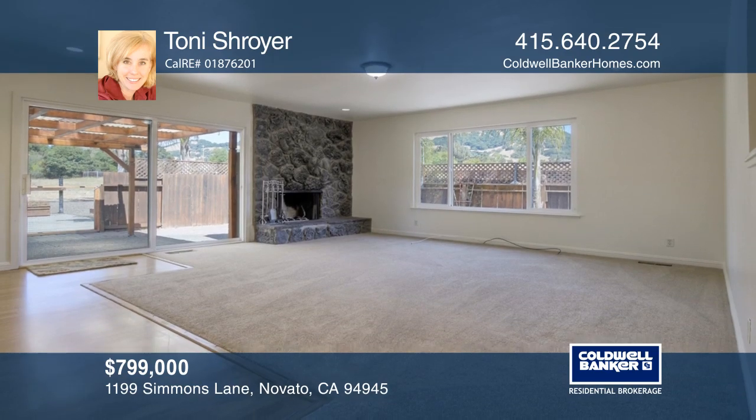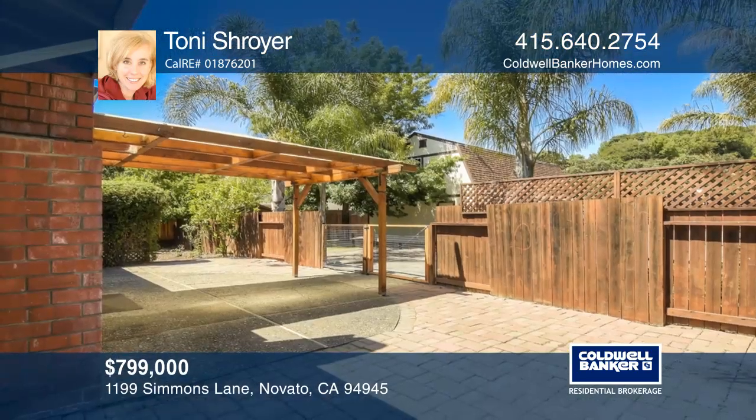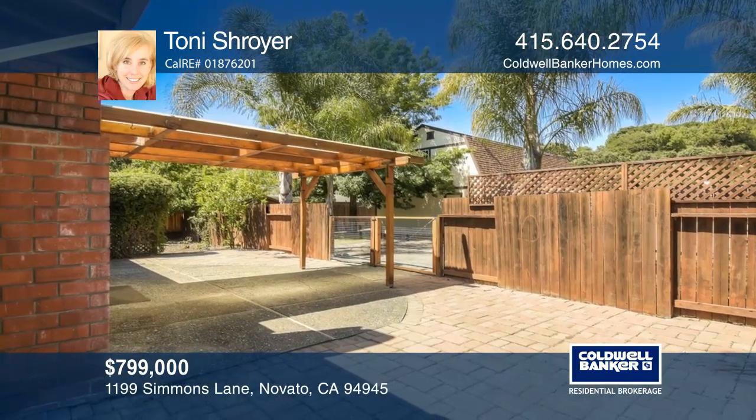There's a spacious 2-car garage and a charming 2-story barn in the backyard with a garden. Relax on the patio and gaze up at the magnificent palm trees.